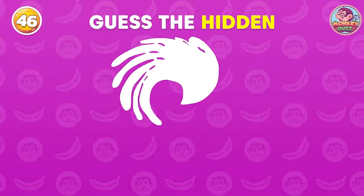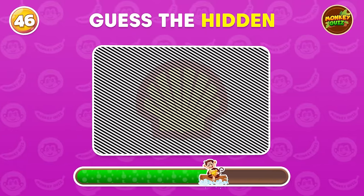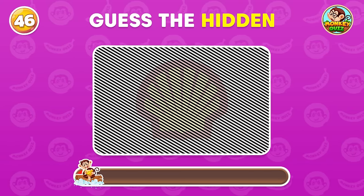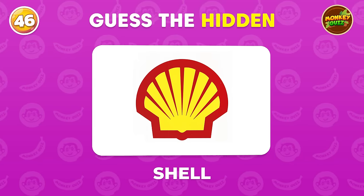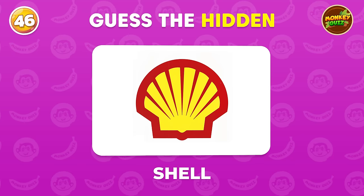Can you guess the hidden logo? Shell is a multinational energy company primarily engaged in oil and gas exploration, production, refining and marketing.